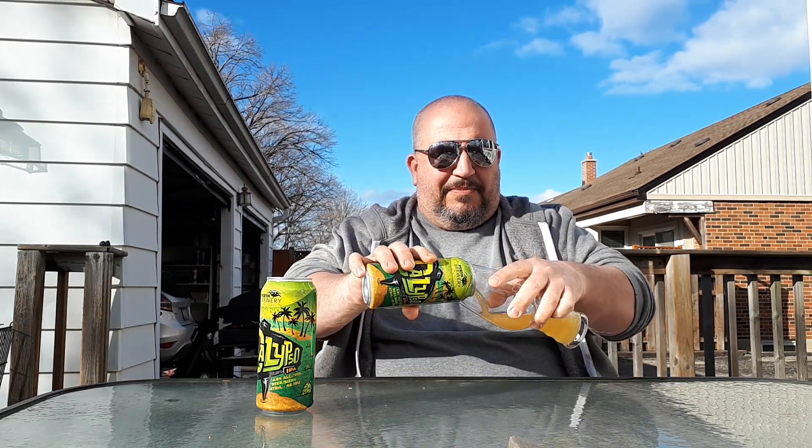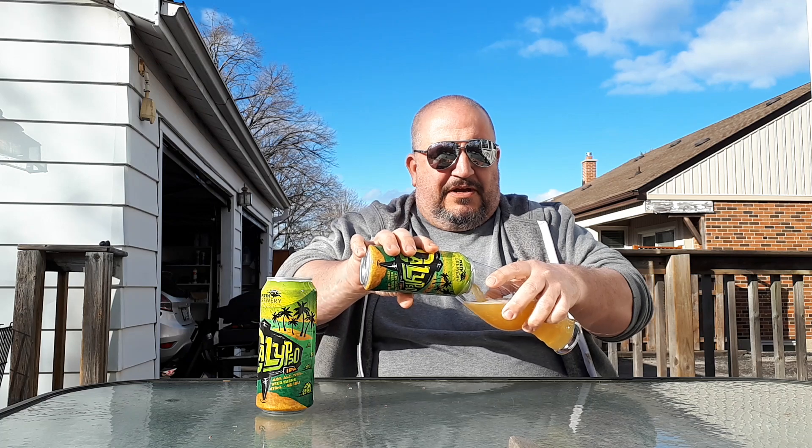I've had a few things from Perth — I want to say a black lager, but I'm probably wrong — and enjoyed them. I like finding beers from all over Ontario at the LCBO. It's always fun. I mean, you know, save a driving trip.